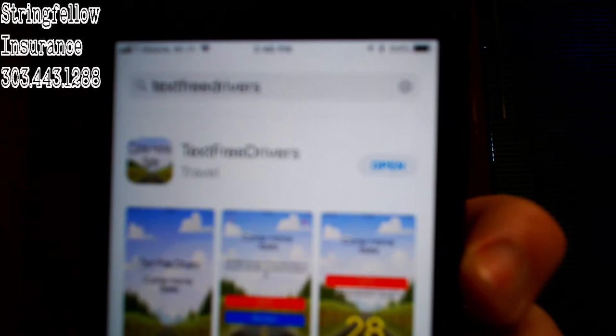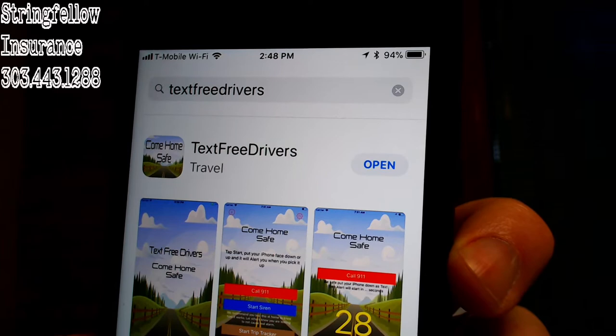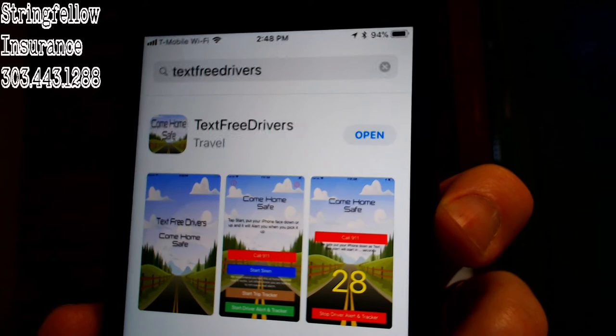If you go to the App Store and search — all one word — 'textfreedrivers,' you can see the app. As you can see, I've already downloaded it so it shows 'Open,' but if you wanted to get it you would click the same button and it would say 'Get.' So that's the app and how to find it, and I'm going to open it and talk about some of the features.